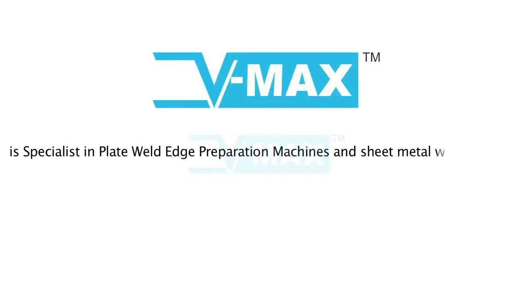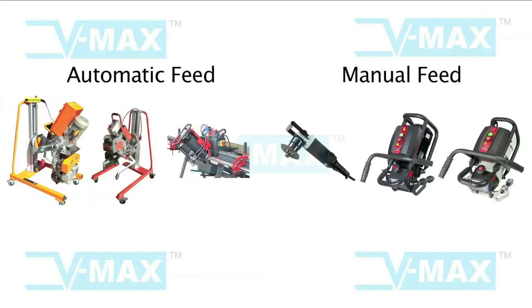VMAX is a specialist in plate weld edge preparation machines and sheet metal working tools. VMAX offers a wide range of automatic feed and manual feed machines.